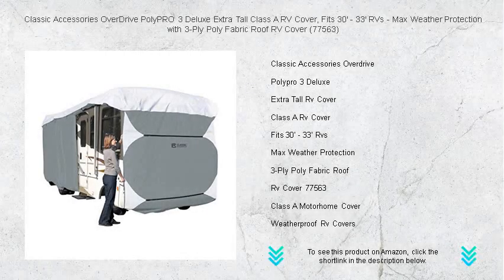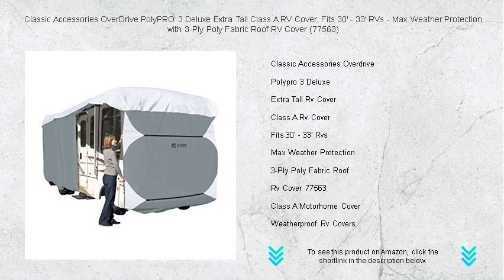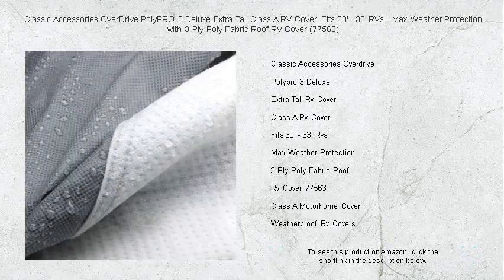Protect your treasured Class A RV with the Classic Accessories Overdrive Poly Pro 3 Deluxe Extra Tall Cover, designed to fit RVs from 30 feet to 33 feet. Our cover envelops your RV with the ultimate shield against the elements.